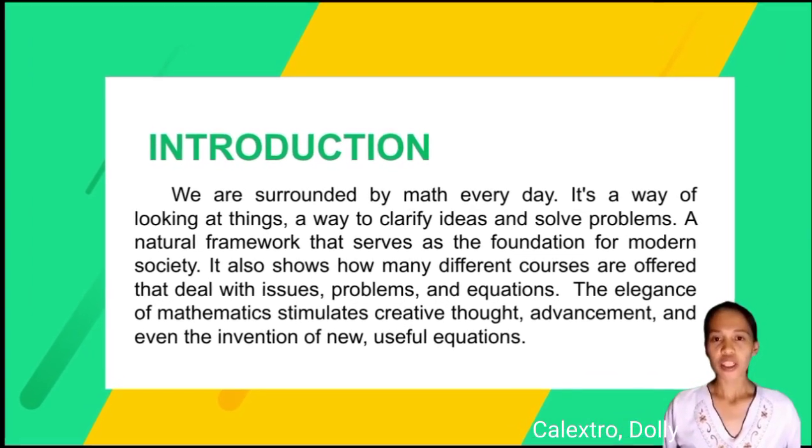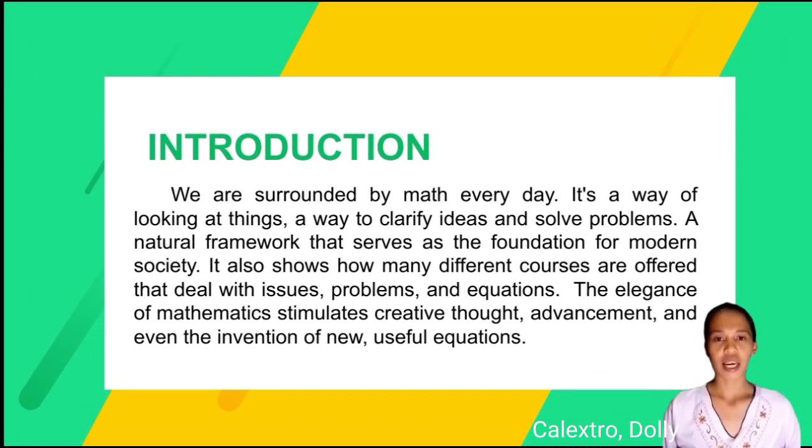Introduction. We are surrounded by math every day. It's a way of looking at things — a way to clarify ideas and solve problems. A natural framework that serves as the foundation for modern society. It also shows how many different courses are offered that deal with issues, problems, and equations. The elegance of mathematics stimulates creative thought, advancement, and even the invention of new useful equations.